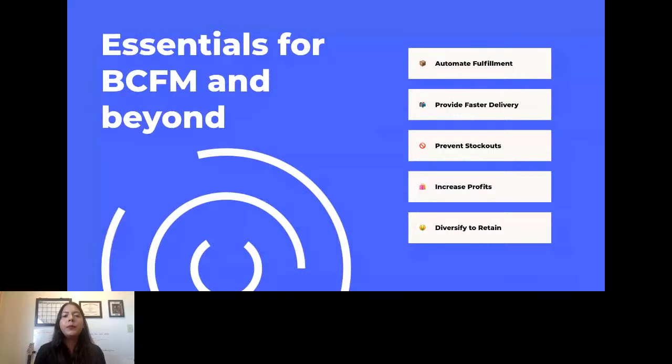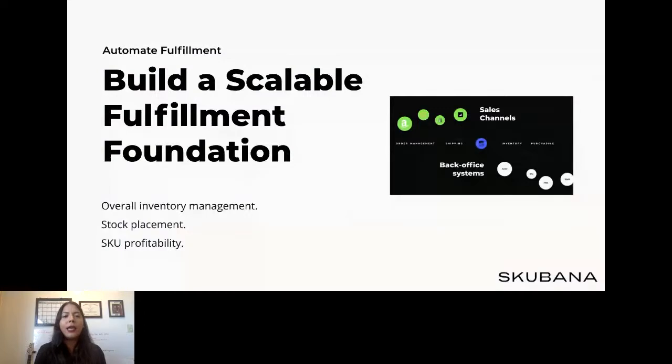In the next few slides, we'll be touching on each of these essential factors to make sure you succeed this Black Friday/Cyber Monday and holiday season. Building a scalable fulfillment foundation is one of the most important things you can do for your business. Have a plan and system in place to automate your fulfillment as much as possible. Pre-select carriers and shipping methods based on requested shipping from the consumer. If you don't have an inventory management system in place already, this is something to heavily consider for early next year.